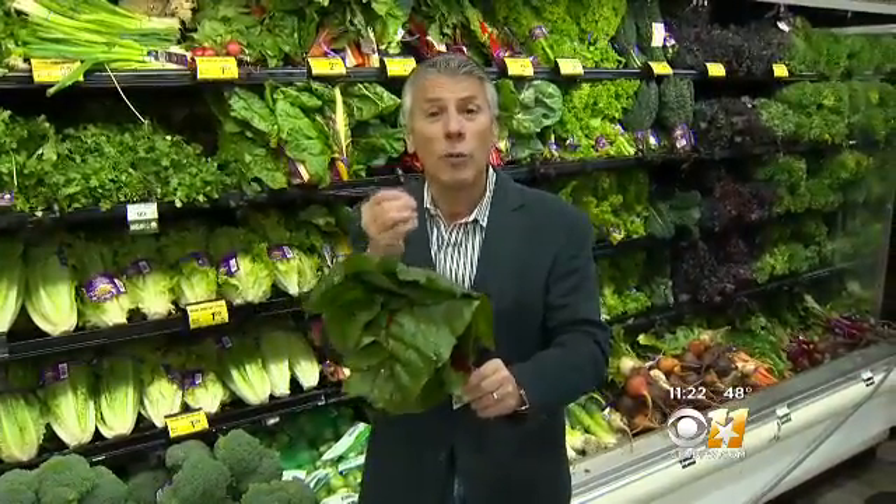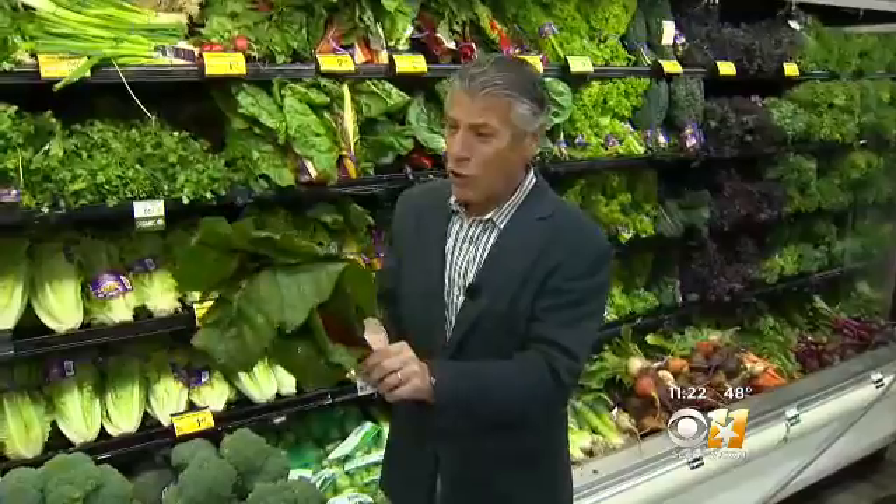When you bring them home, simply store them in your refrigerator. Open up that bag — the plastic bag — so they can breathe a little bit. And never wash them before you store them, but always wash them before you enjoy them.